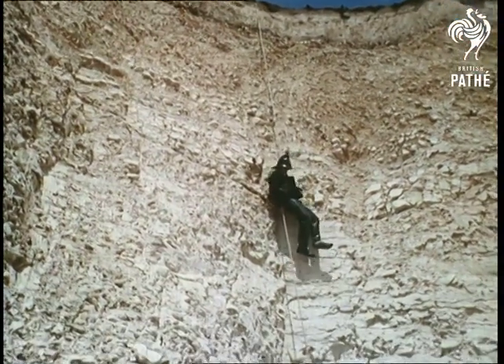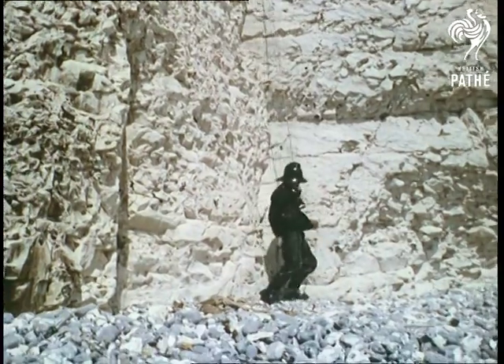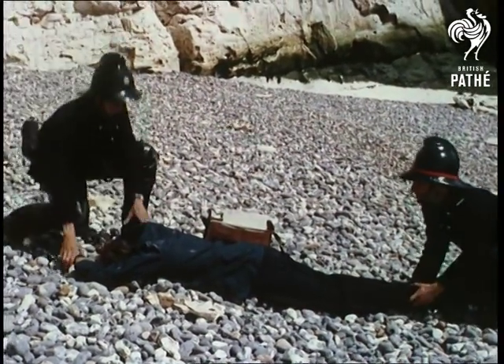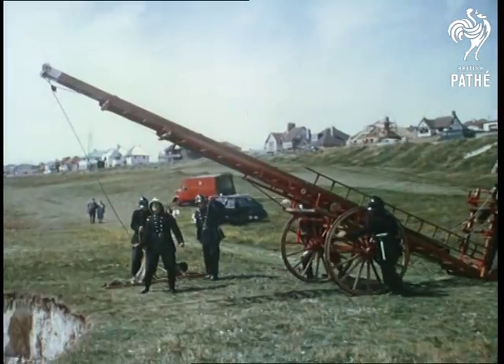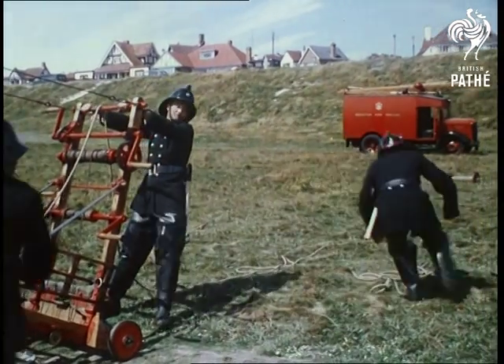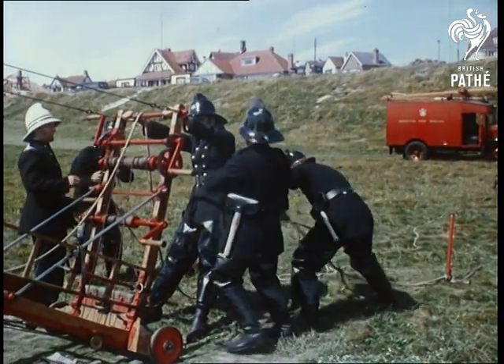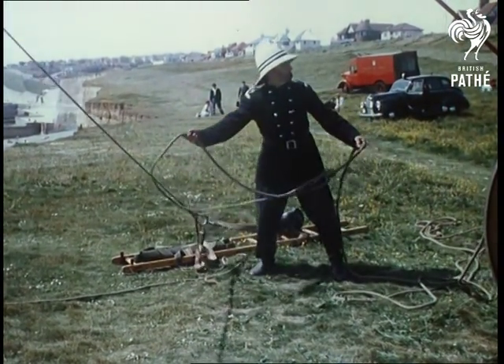A second man joins his colleague on the beach while those at the cliff top prepare to lower the stretcher by pulley from the extension ladder. So that the ladder extends sufficiently over the cliff edge for the stretcher, the escape has been taken right to the edge of the cliff and secured by steel pins driven into the ground.